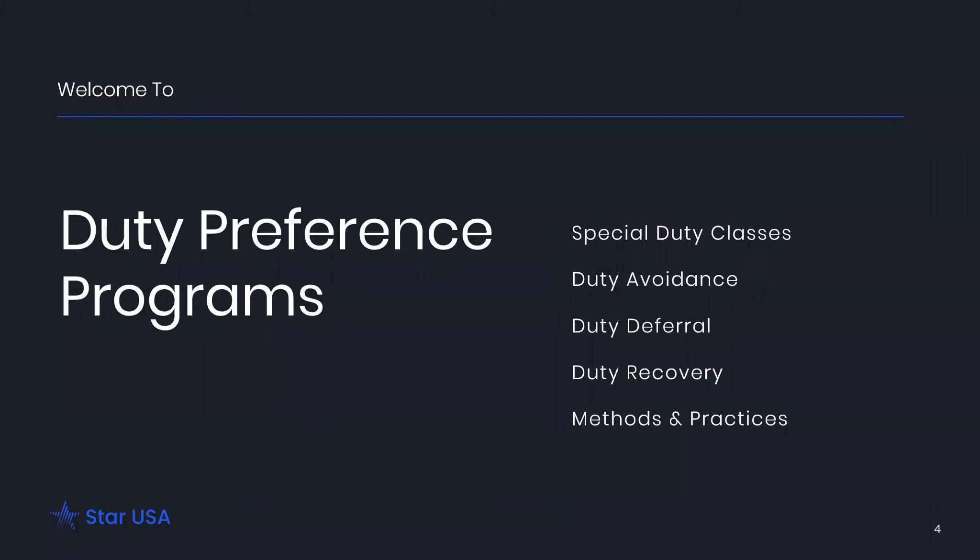Duty is usually assigned at the tariff item level, which is the seventh and eighth digits of the HTS classification. Accurate classification of your goods is an essential element — it's really the cornerstone of doing international business and it's your responsibility as the importer to ensure that the appropriate classification is made. We won't cover every duty preference program that exists, but we hope to give you a frame of reference for considering your import profile and recognizing new advantages or opportunities.